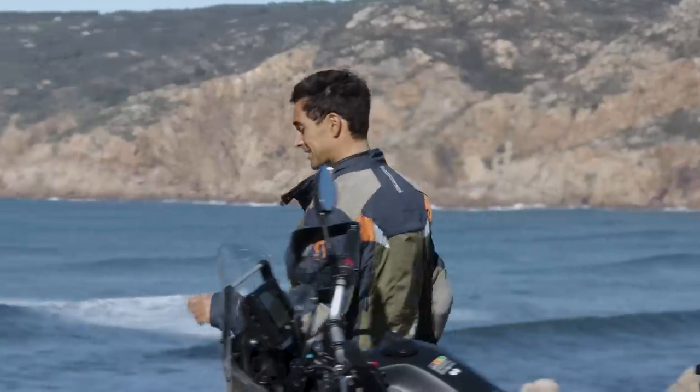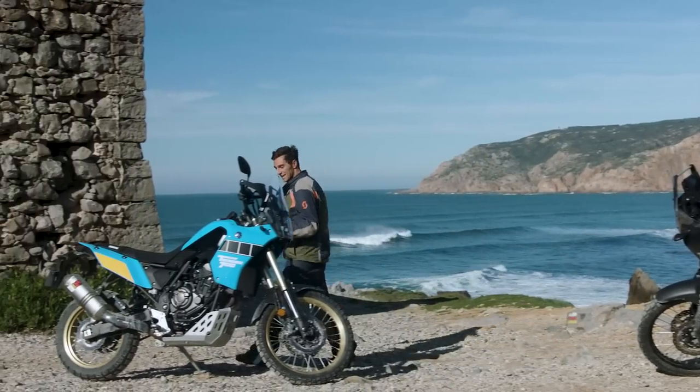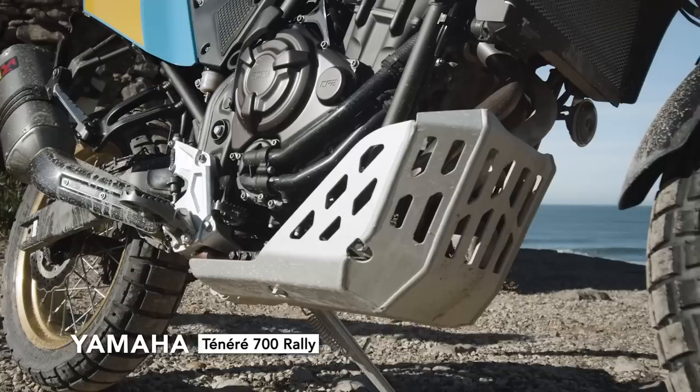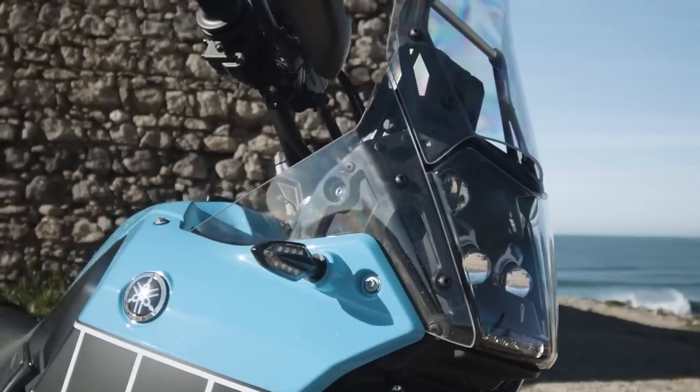There is also a Rally version of the T7, with beautiful colors in honor of the first Ténérés that competed in the Dakar. The Rally version has some changes, such as a dual exhaust, engine protection from the sump guard, an aluminum radiator guard and skid plate, a Akrapovič exhaust, and small footpegs.